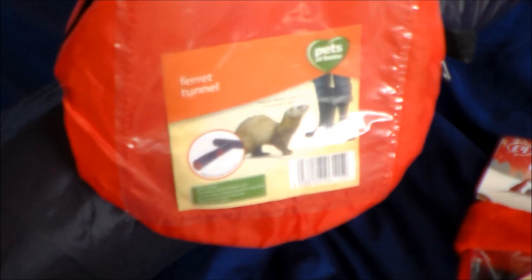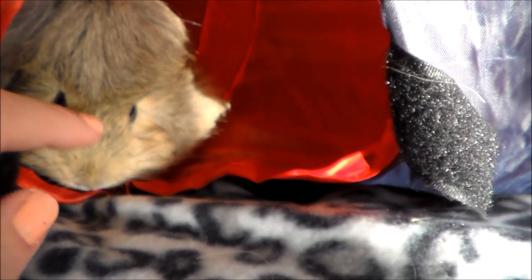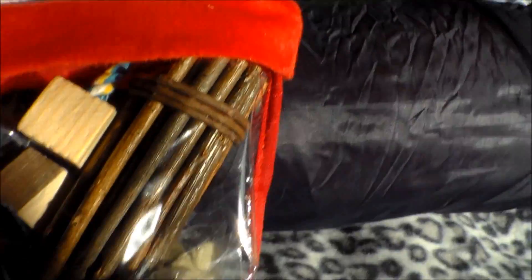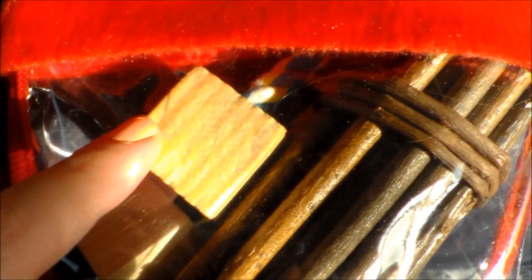It rolls up into this little bag. So I got them this for when they have floor time because they do love to have tunnels. And then I got my piggies this for Christmas - it's a Christmas stocking.